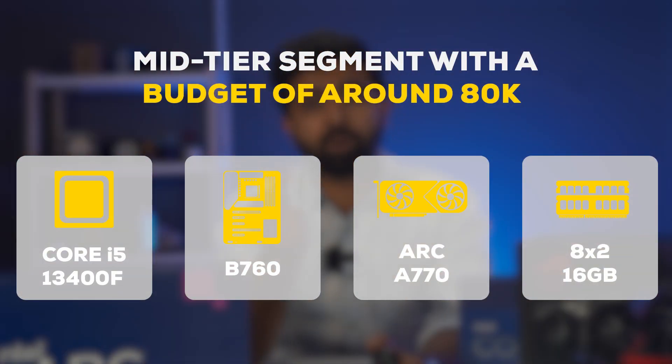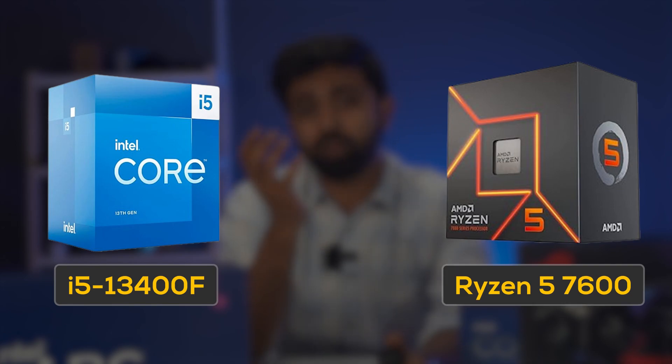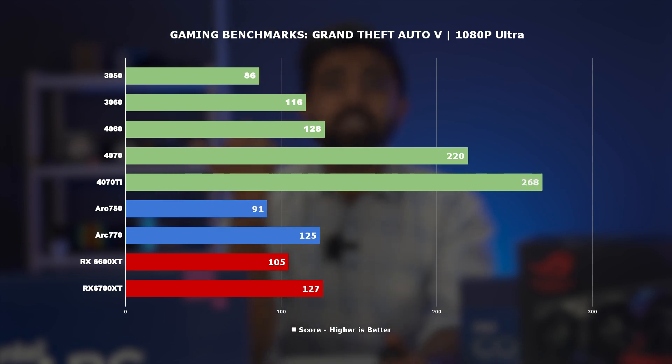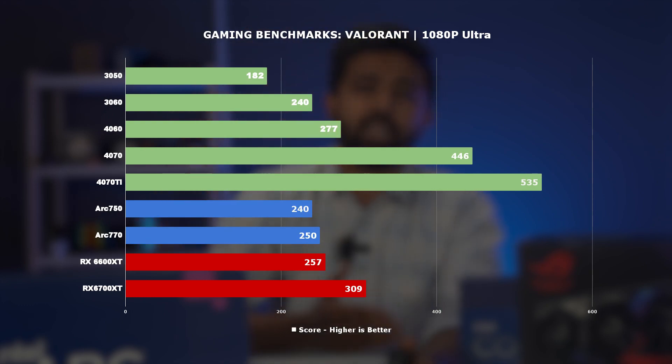In the same entry-level segment but with a slightly higher budget of about 80K, the CPU can still be the same. You could upgrade to an i5 or Ryzen 5, or the Ryzen 5 3400F on the Intel side and 7600 on the AMD side. But our recommendation would be to keep your focus on the GPU — something like the A770 or the AMD 6750 XT. The A770 comes with 16GB of VRAM, which kind of makes it obvious that Intel has become the new underdog in the GPU market.